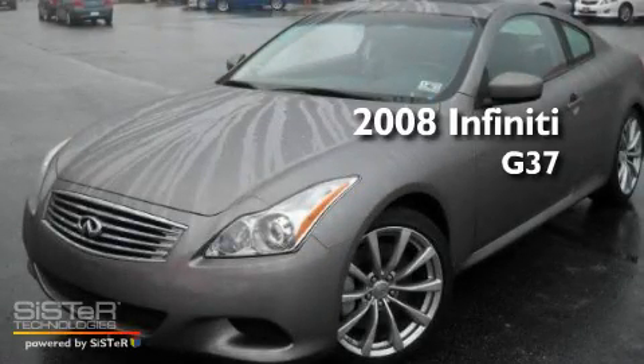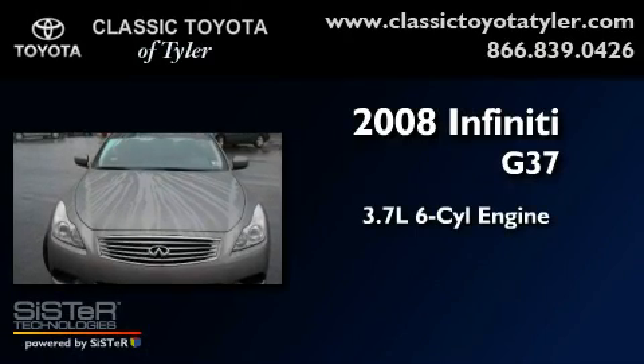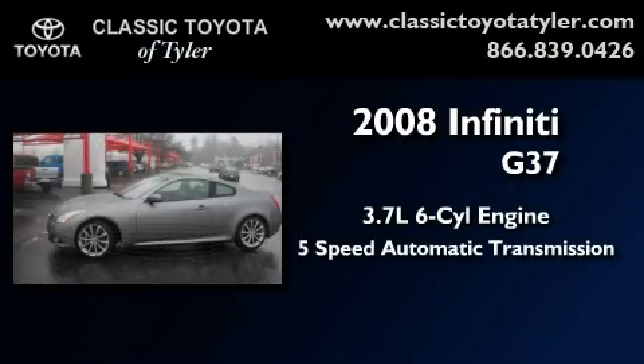This is a 2008 Infiniti G37. It has a 3.7-liter six-cylinder engine and a five-speed automatic transmission.